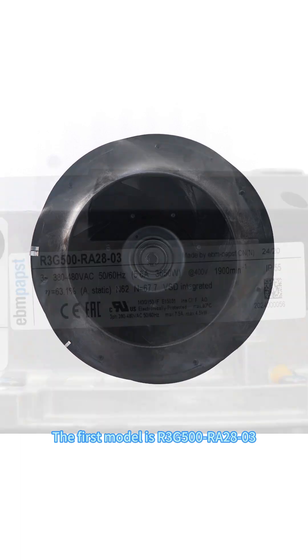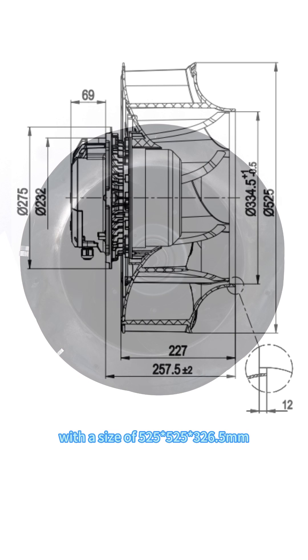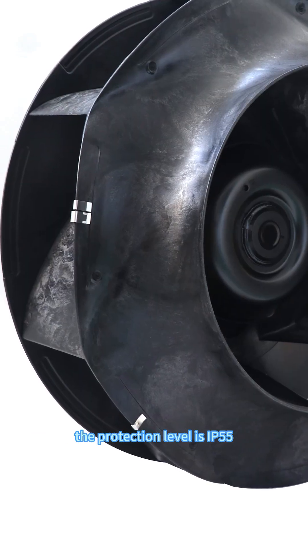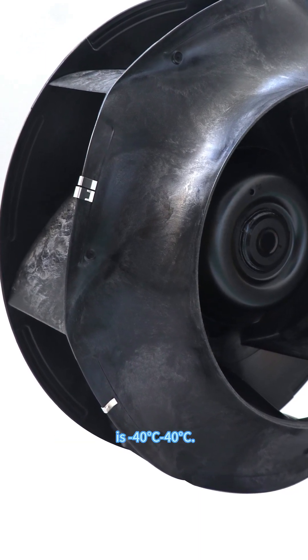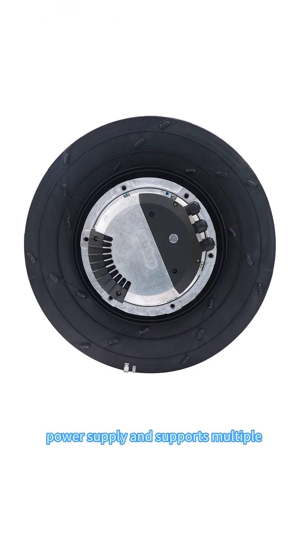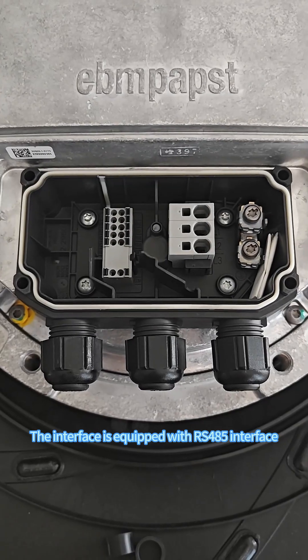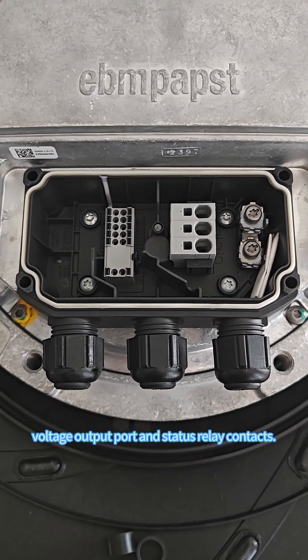The first model is our 3G500-R028-03, an EC backward centrifugal fan with a size of 525 by 525 by 326.5 millimeter. The material of the impeller is PP plastic, the protection level is IP55, and the operating temperature is between minus 40 degrees and 40 degrees Celsius. The fan is powered by a three-phase power supply and supports multiple speed regulation methods and Modbus protocol. The interface is equipped with RS-485 interface, multifunction IO port, voltage output port, and status relay contacts.